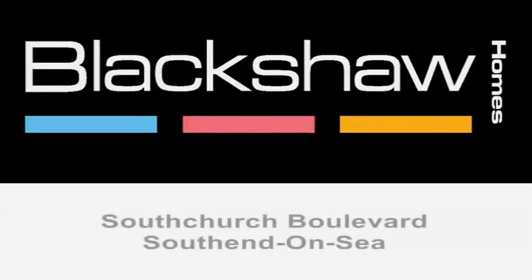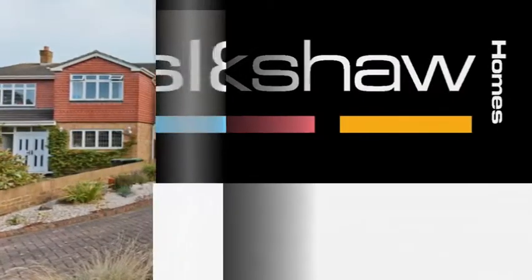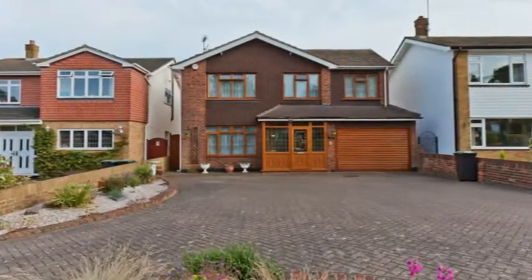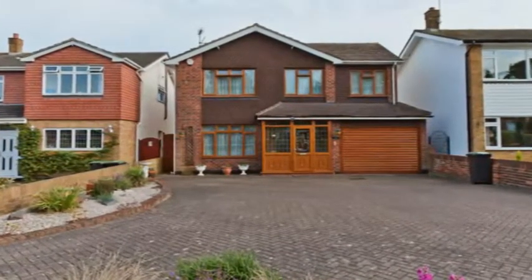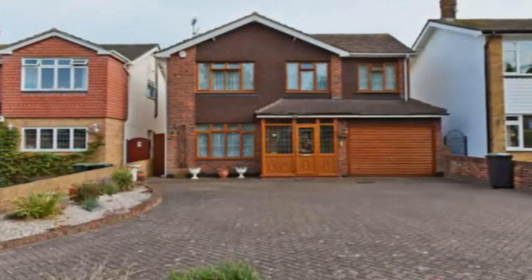Featuring an impressive block-paved front driveway and an open-plan kitchen dining family room, this spacious four-bedroom detached home is situated just moments away from beautiful Thorpe Bay. There's extensive off-road parking to the front plus an integral garage.